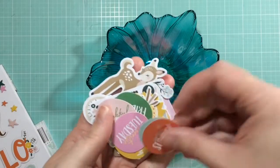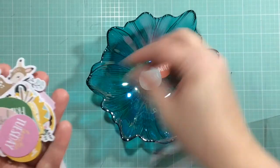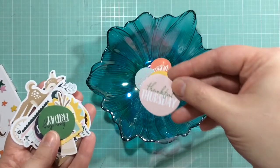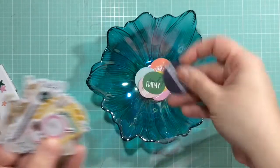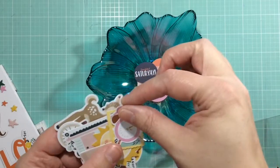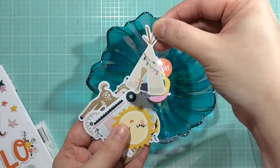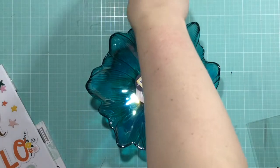These are so cute - it comes with all the days of the week. It says things like Sweet Sunday, Motivation Monday, Terrific Tuesday, Wonderful Wednesday. That will be great for my project life. I'm pretty sure I bought this thinking I'd do a couple of layouts, but I think I'll definitely do some project life with this because it will be really really cute.